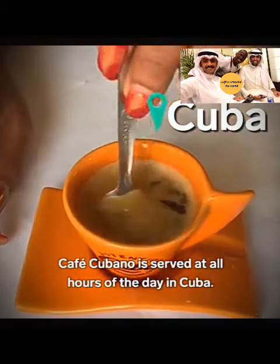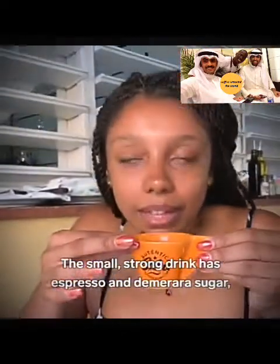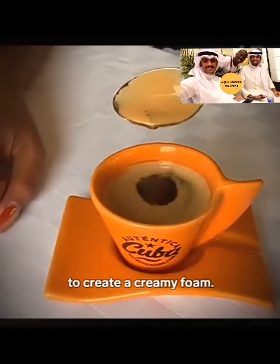Café cubano is served at all hours of the day in Cuba. The small, strong drink has espresso and demerara sugar whipped with the first few drops of espresso to create a creamy foam.